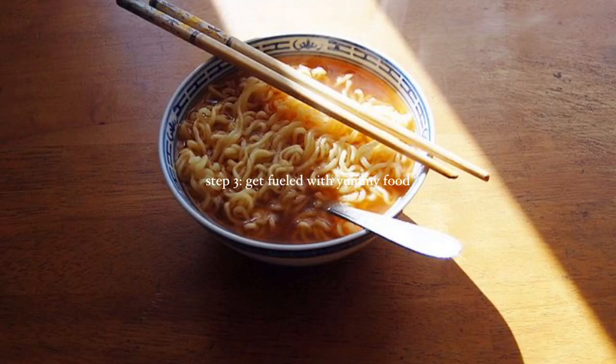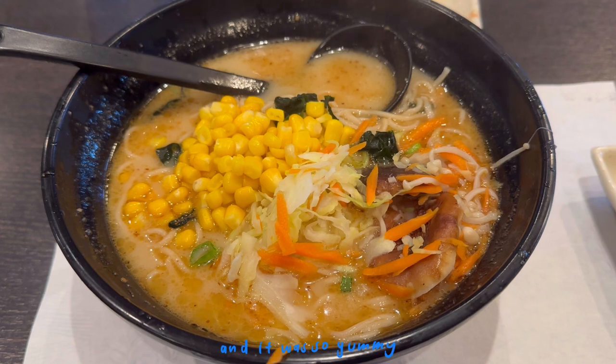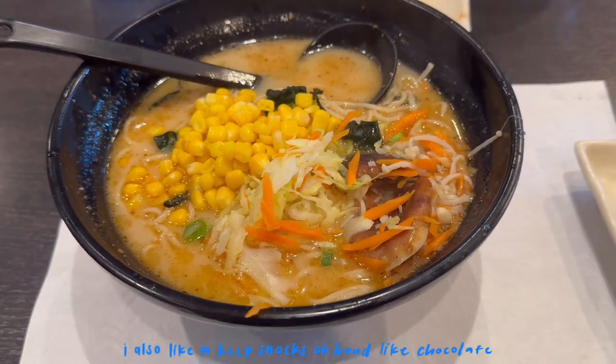Step three — get filled with yummy food, because studying on an empty stomach is really hard to do. I really like veggie ramen and it was so yummy. During studying I also like to keep snacks on hand, like chocolate.